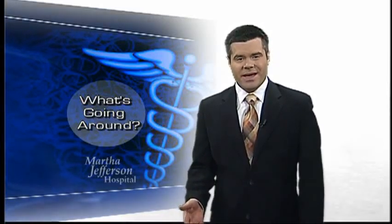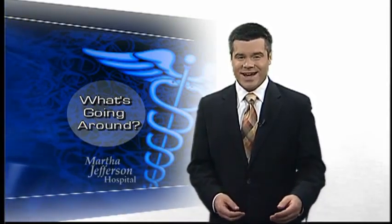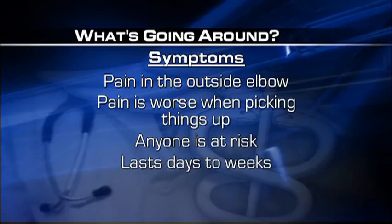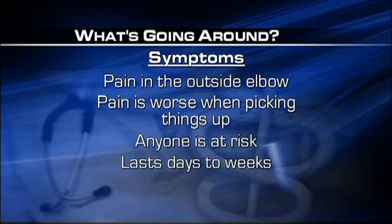It's a painful problem that can make doing routine tasks very difficult. In this week's What's Going Around, we're talking about elbow tendinitis. Dr. Richard Muller of Buckingham Family Medicine in Dillwyn says elbow tendinitis — often called tennis elbow — is what's going around, especially as people begin raking fall leaves.